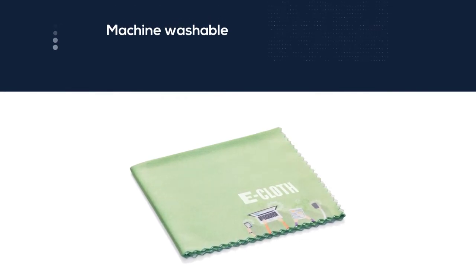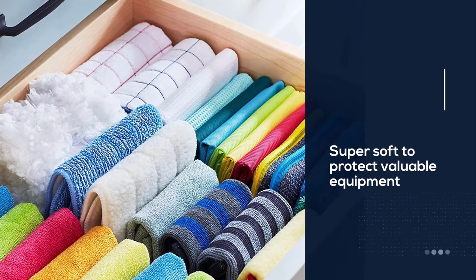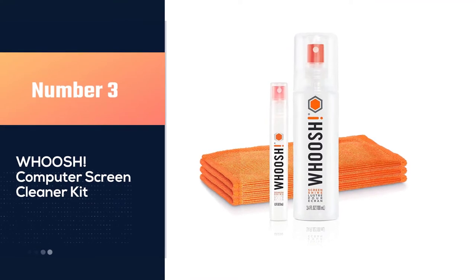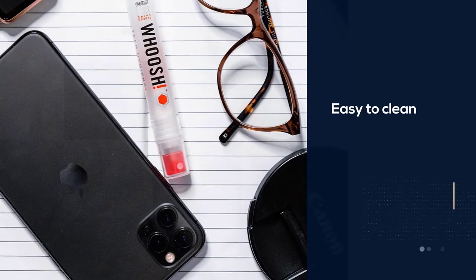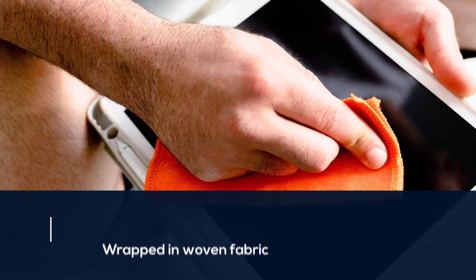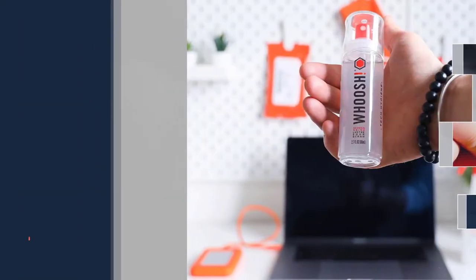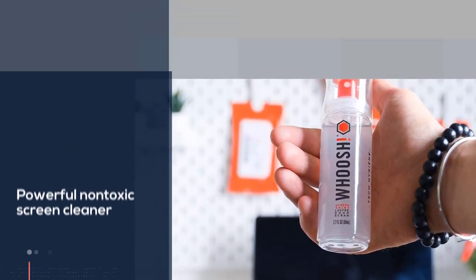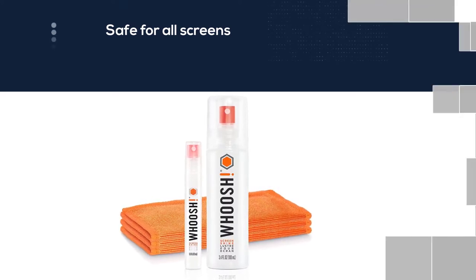It can handle multiple cleanings before it needs rinsing or washing. Number three: Whoosh Computer Screen Cleaner Kit. Whoosh is a powerful, non-toxic screen cleaner that'll keep the display of every gadget you own spotless. The odorless liquid is safe for all screens, while three antimicrobial microfiber cloths help ensure you make the most of every spray. Available in a trio of bottle sizes, this is also the screen cleaner of choice for all Apple retail stores. Whoosh products make it easy to clean all your screens.